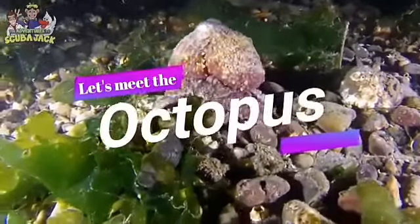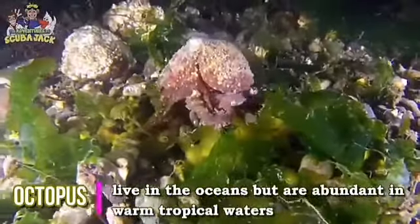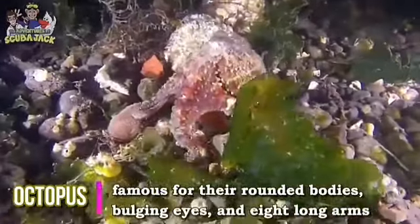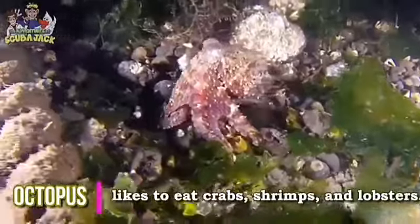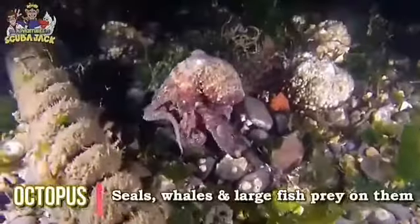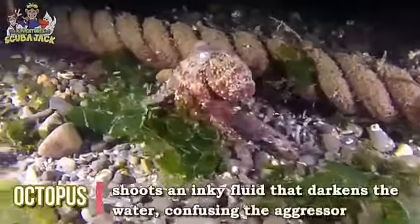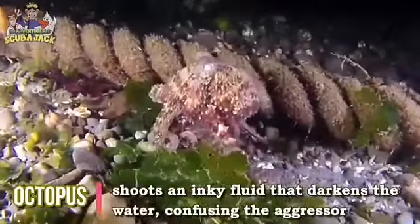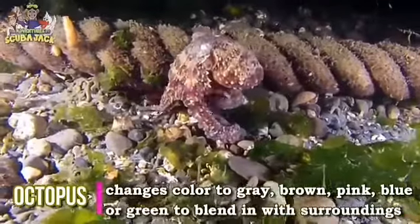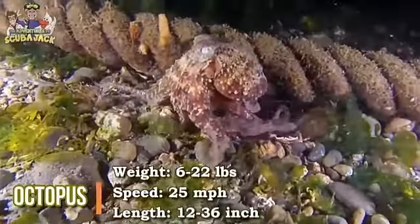Let's meet the octopus. Octopuses live in the oceans but are abundant in warm tropical waters. They are famous for their rounded bodies, bulging eyes and eight long arms. Octopuses like to eat crabs, shrimps and lobsters. Seals, whales and large fish prey on them. Octopus shoots an inky fluid that darkens the water, confusing the other animals. It changes color to grey, brown, pink, blue or green to blend in with its surroundings. Weight: 6 to 20 kg; speed: 25 mph; length: 12 to 36 inches.